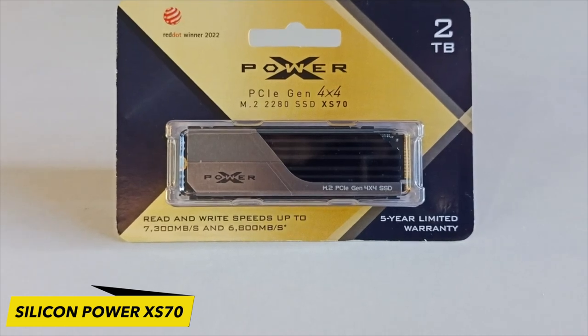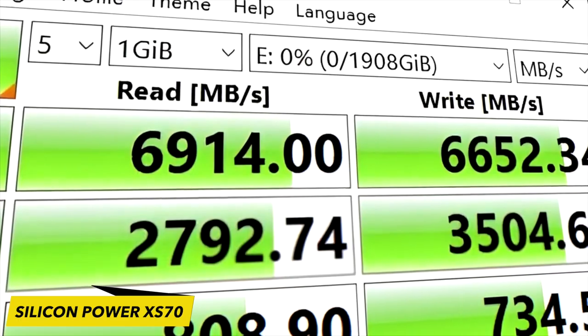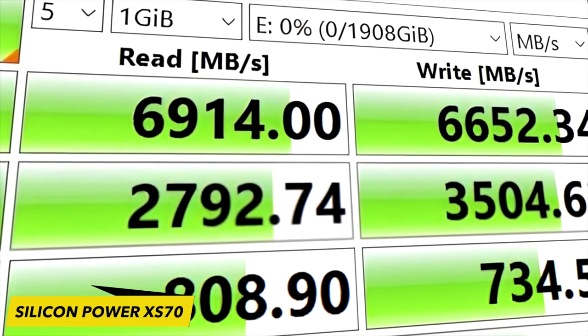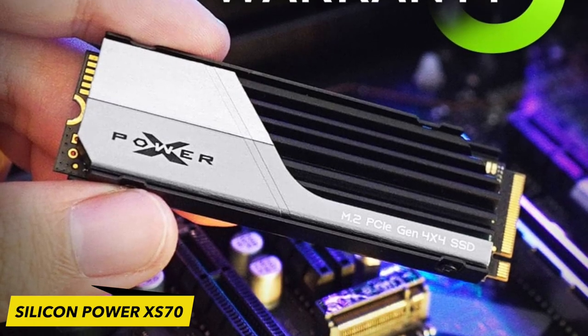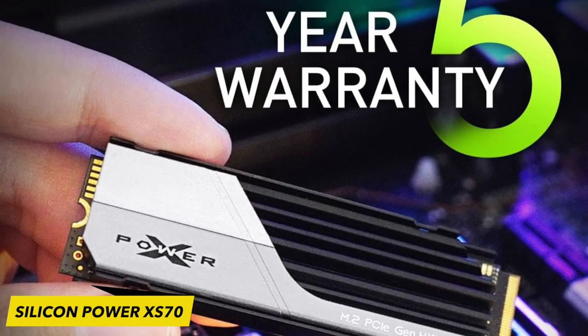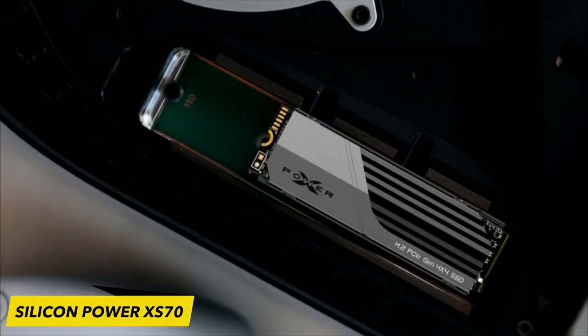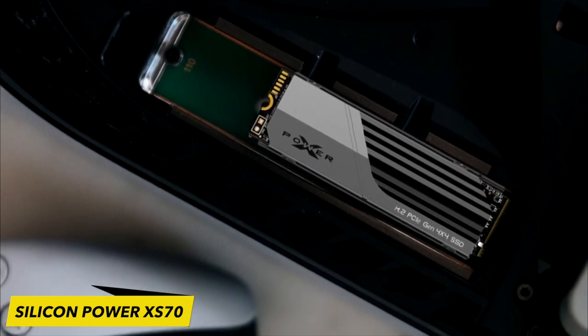The 2TB model boasts a 1,400 TBW endurance rating, aligning with the specifications of many recent Phison-equipped drives, and comes with a 5-year warranty for added assurance. Despite the inclusion of its heatsink, the XS70 is slim enough to fit into a PlayStation 5, making it suitable for various desktop and most laptop M.2 slots.